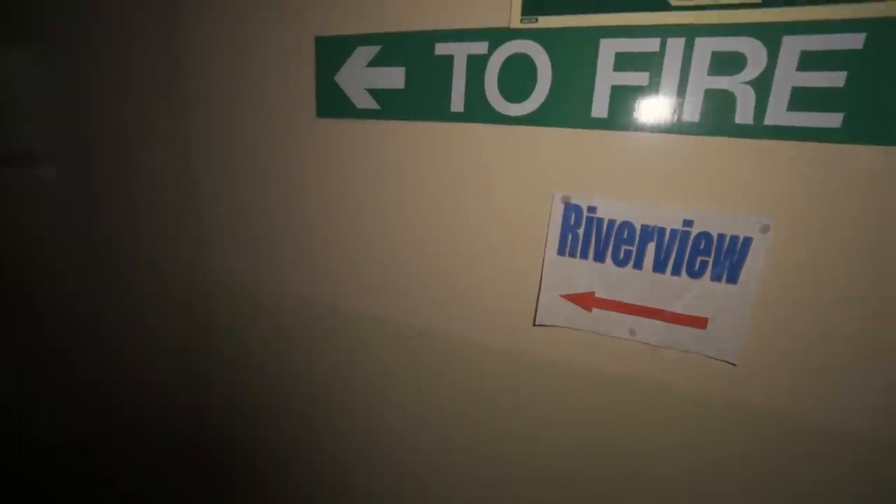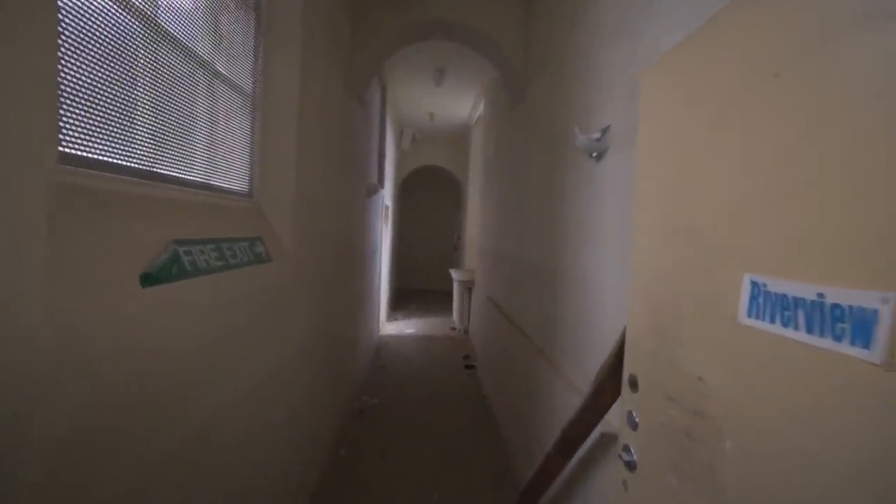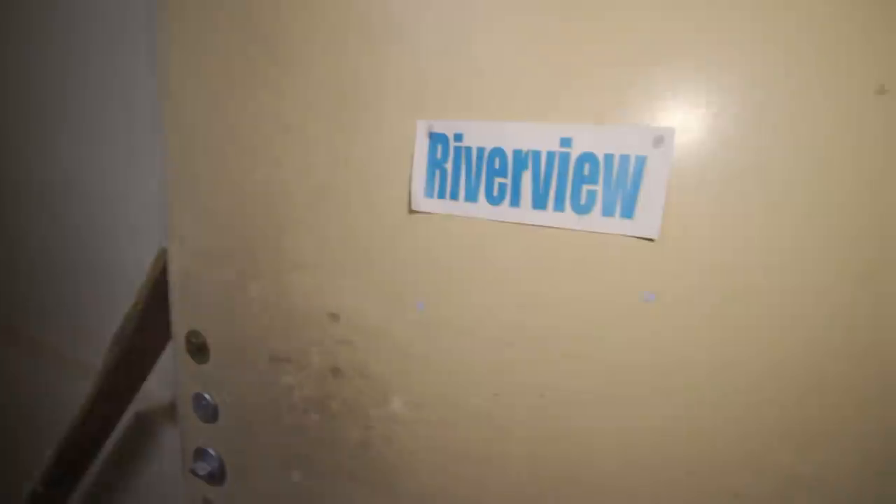We're seeing these little signs on the wall — I think they're like houses. In my school we had Clyde, L, E and D, named after the rivers. I think that's what these are. The basement — we'll check that out in a sec. But look at these corridors guys. Riverview section.